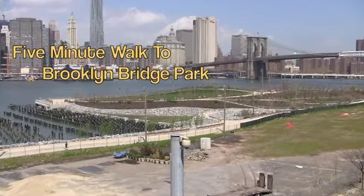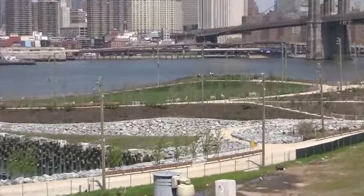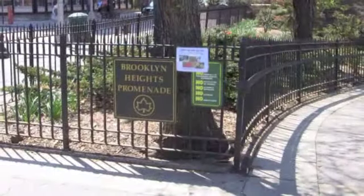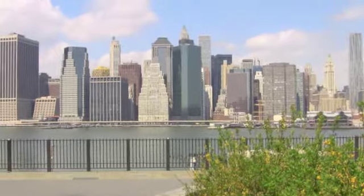An added bonus is having Brooklyn Bridge Park five minutes away, and two blocks away, the Brooklyn Promenade.